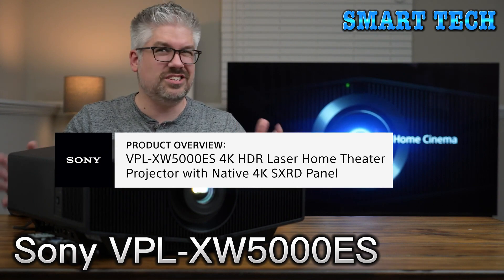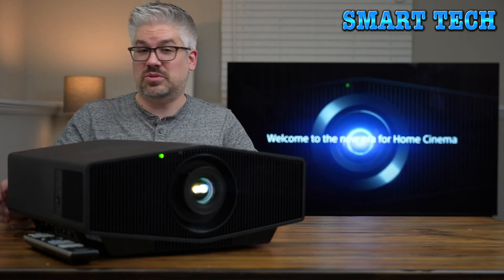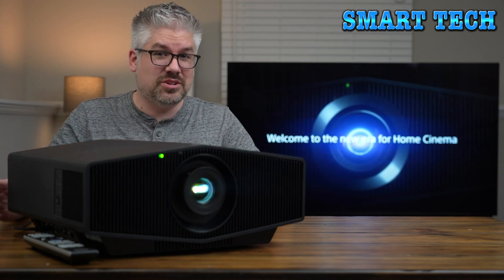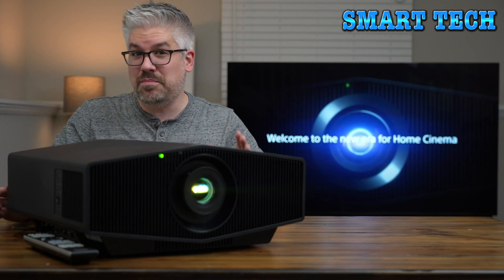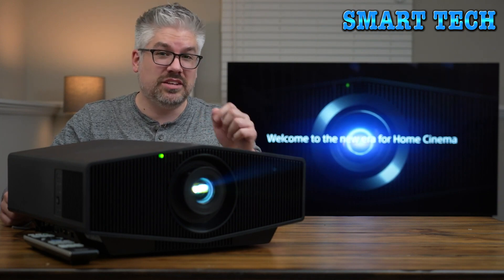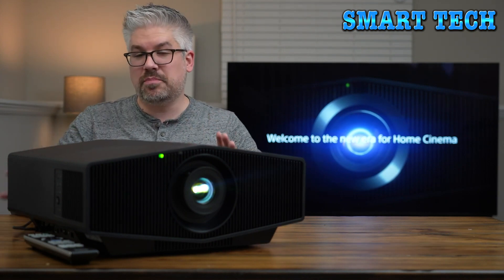Many people love going to the theater for the unique experience — great audio and a big screen. Now you can bring the big screen home with a great projector. We're talking about the new era in home cinema, thanks to Sony's new laser projector, the XW5000. I'm Derek from Sony — let's take a look.